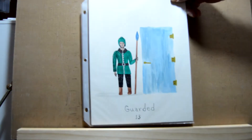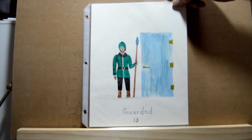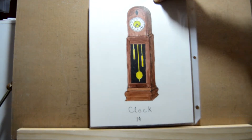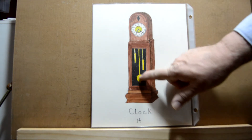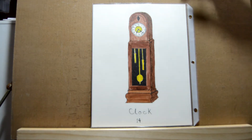Day thirteen is 'guarded' — here again I did a cartoon type character with a guard guarding a door. Day fourteen is 'clock' and on that one I did a grandfather clock. I added a little green to the yellow — just a touch of green enough to make it kind of a goldish brass color.